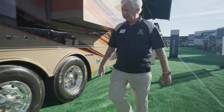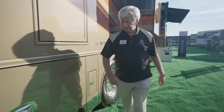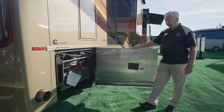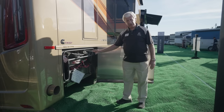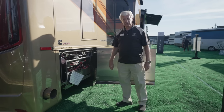Coming back here, we have our diesel exhaust fluid, and that tank is now 15 gallons. The last storage compartment contains our engine batteries with a shutoff so we can turn those off completely. We also have a block heater that you can turn on here if you're traveling in cold weather and need to warm the engine before starting.